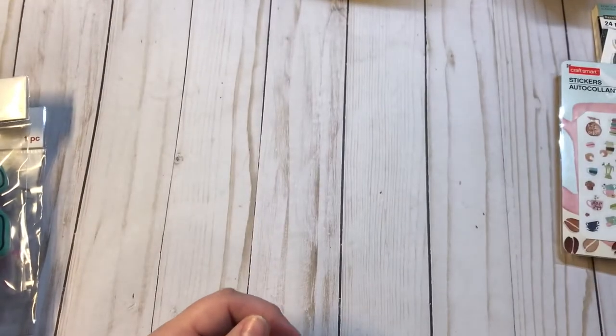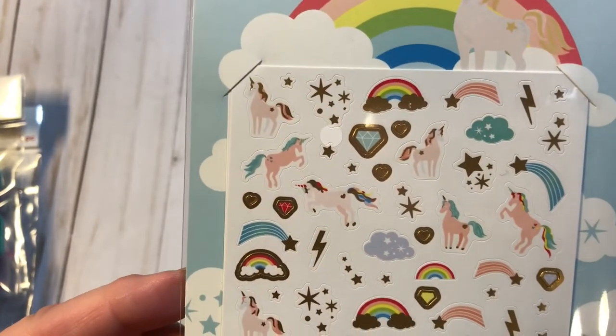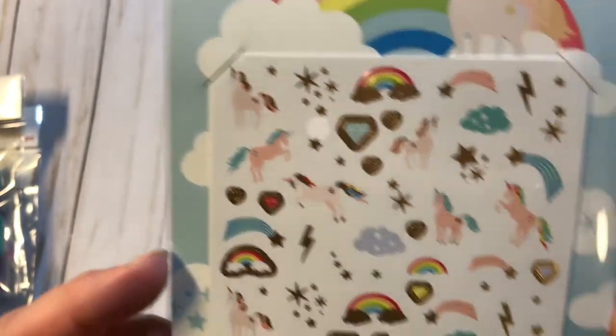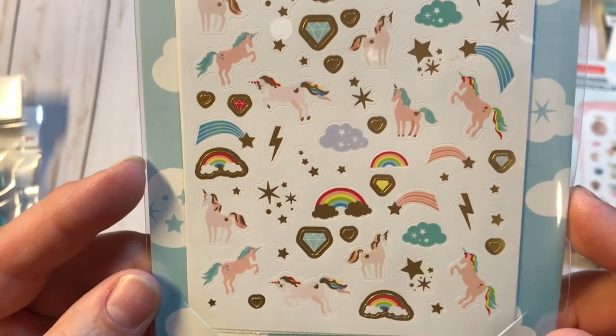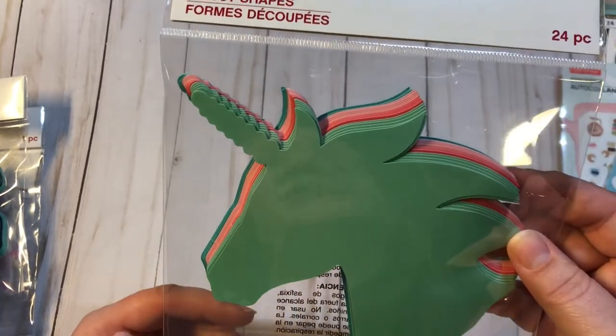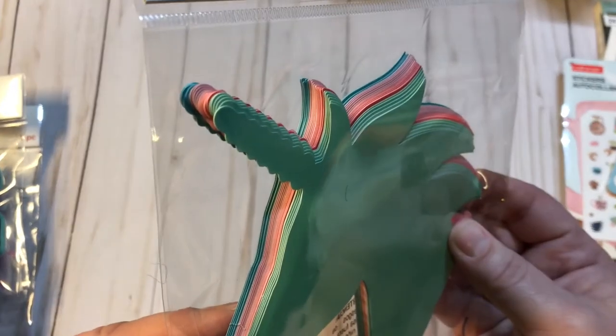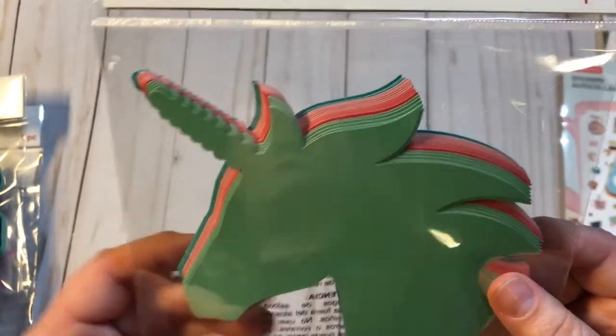And then I got this one, also by CraftSmart, 116 pieces — these are the unicorns, and it looks like there's two sheets in there. I also got these really pretty 24-piece unicorn die cuts, all different colors. Those are absolutely gorgeous.